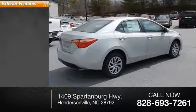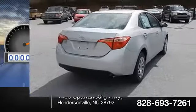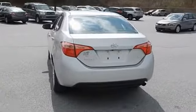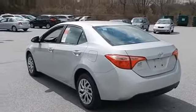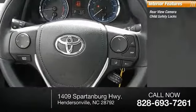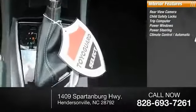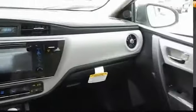Here are some of this vehicle's great options: traction control, heated outside mirrors. Inside you'll find a rear view camera, child safety lock, trip computer, power windows, power steering, climate control, automatic clock, steering wheel cruise control. This beauty is sure to make you the talk of the neighborhood.